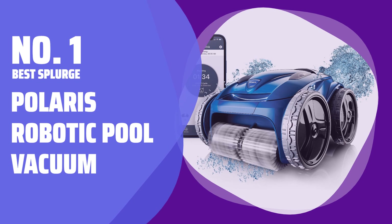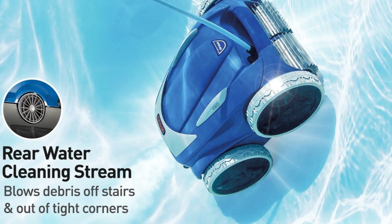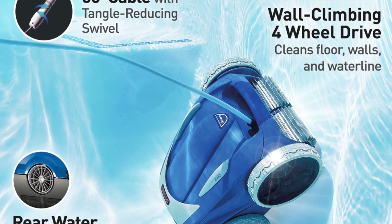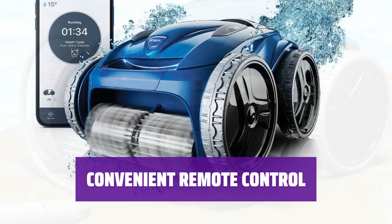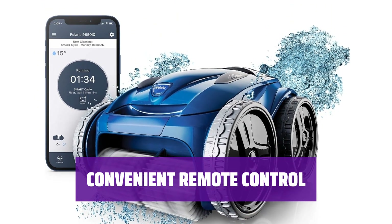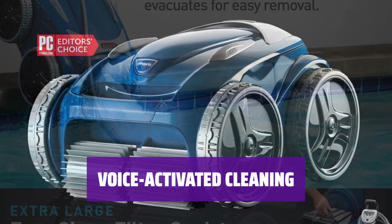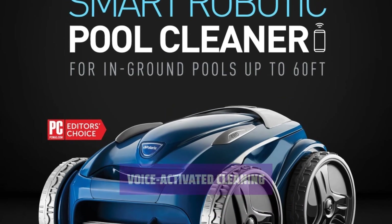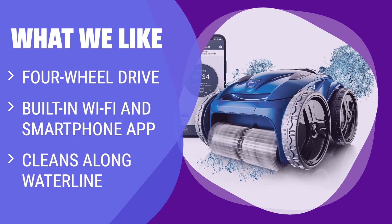Number 1: Best Splurge — Polaris Robotic Pool Vacuum. Keep your pool sparkling clean with this robotic vacuum. It can handle in-ground pools up to 60 feet long and has four-wheel drive to power up walls and clean along the waterline. Operate the vacuum from your smartphone with built-in Wi-Fi — create a cleaning schedule, monitor its progress, and even direct it to areas it may have missed. Sync the vacuum with Amazon Alexa for hands-free control, using voice commands to direct the robot to clean your pool. What We Like: If you want convenient and thorough cleaning, this robotic pool vacuum is a worthwhile investment. Its four-wheel drive and built-in Wi-Fi make it perfect for comprehensive and easy cleaning, even along the waterline.